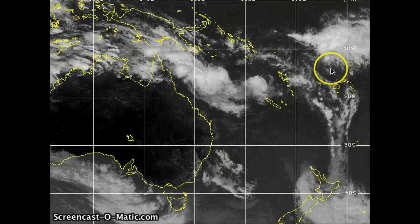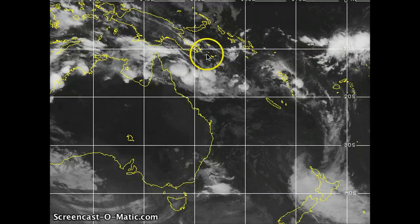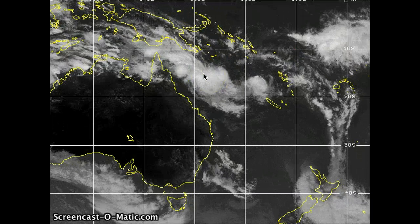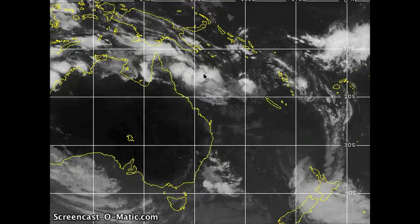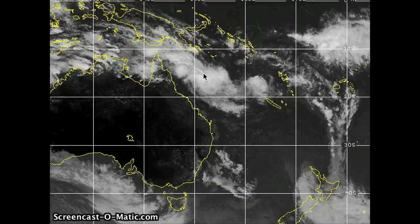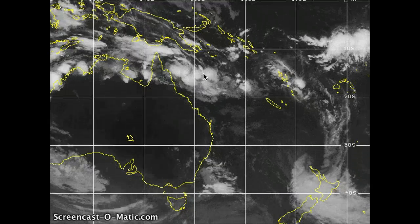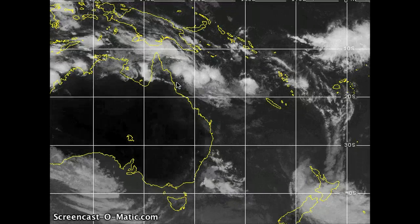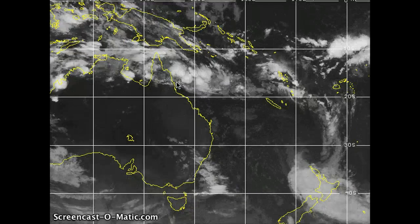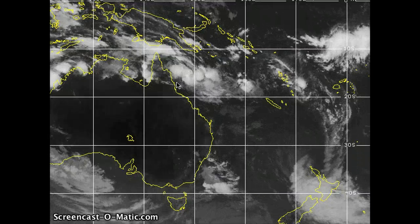We have Wilma just off screen here towards the east, with some of the outflow visible. We also have Anthony, and this is the one we're going to talk about in this update because it is the closest to a large population right now. It actually looks like it's going to be making landfall long term — a very significant cyclone potentially making landfall in Queensland, the already devastated area from Brisbane all the way up to Cairns from flooding over the last several months. This is going to exacerbate that situation.